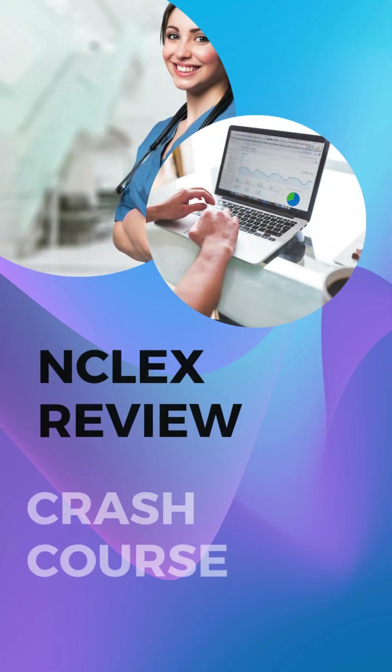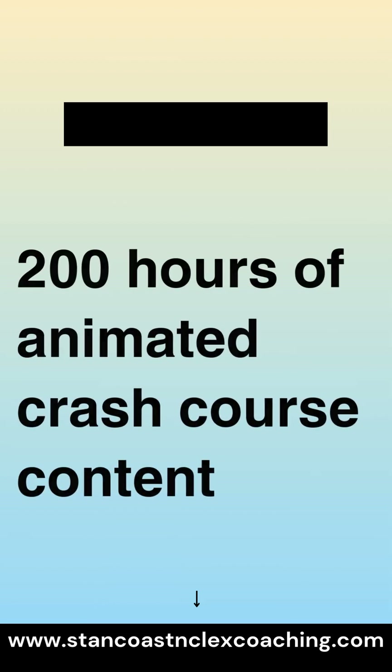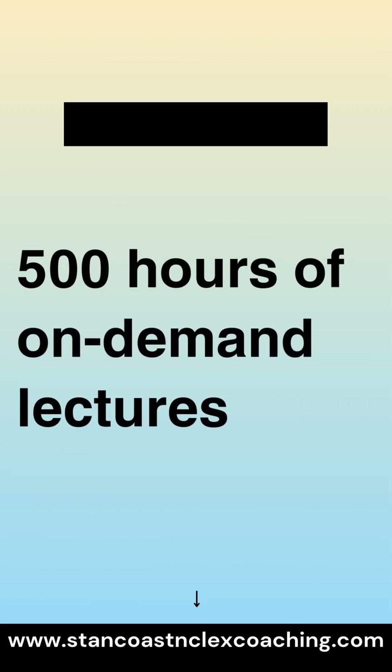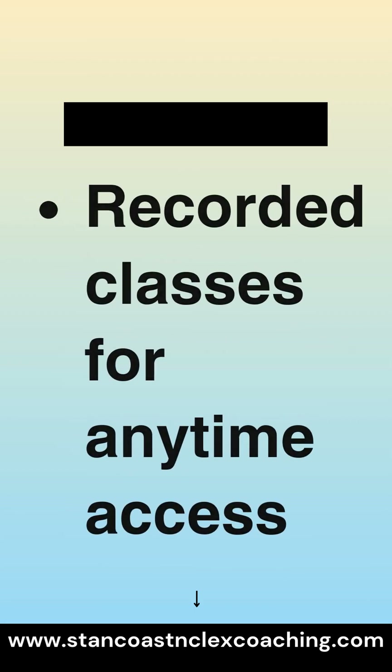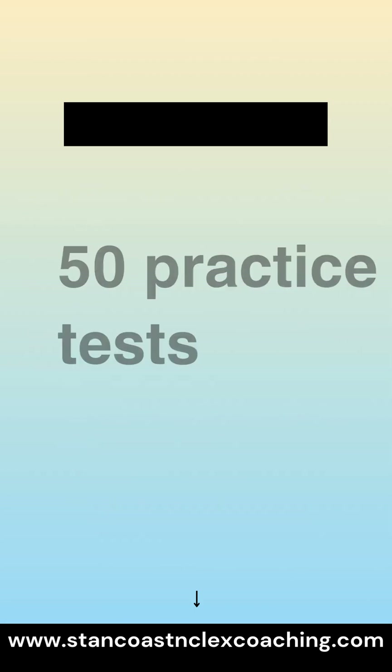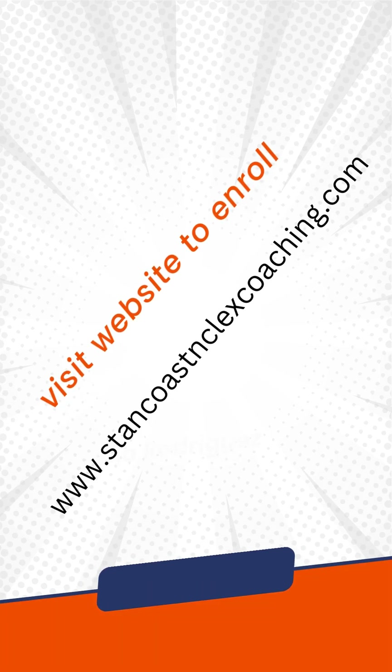Check out our NCLEX review crash course, now 70% off. 200 hours of animated crash course content, 500 hours of on-demand lectures, daily one-hour live classes, recorded classes for any time access, 50 practice tests and 10,000 NCLEX questions. Visit our website now to enroll.